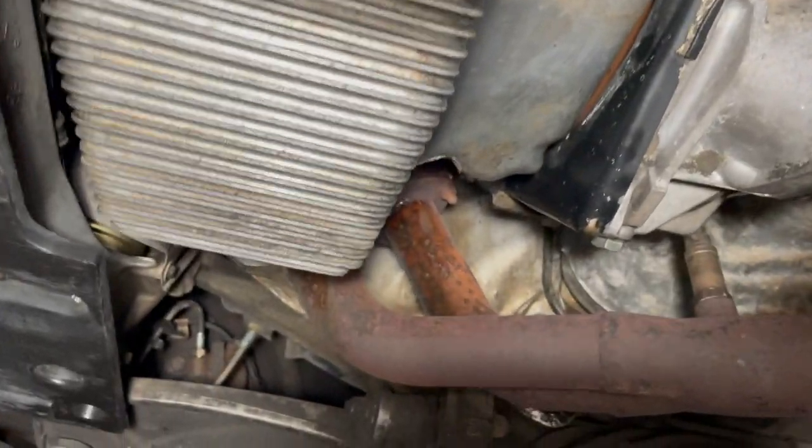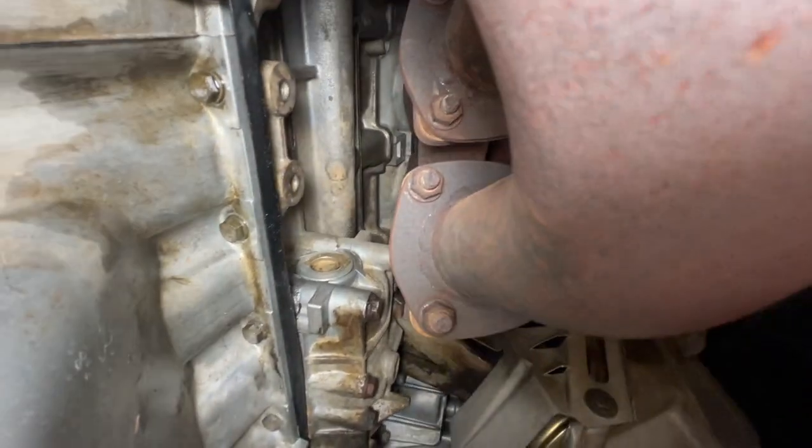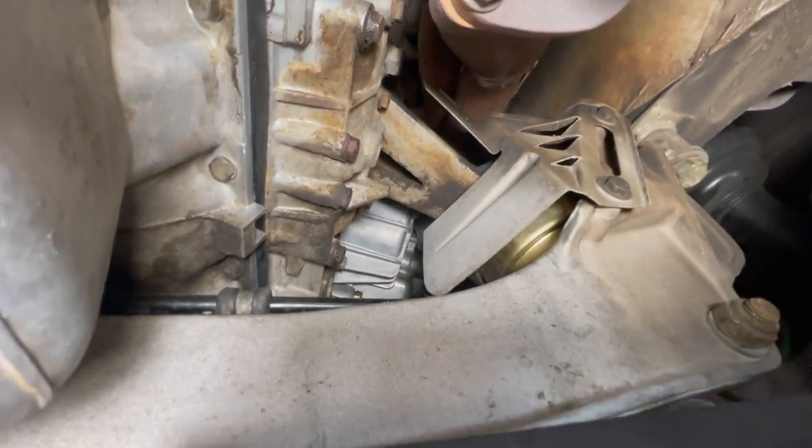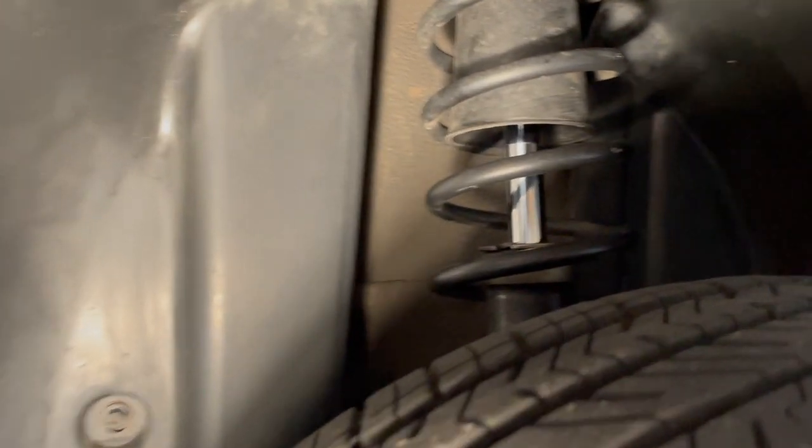The rear sway bar was added by Higher Performance in 2020. Poking around the bottom side of the motor, it's pretty clean — and that's after a drive from Reno to the San Francisco Bay Area after its last oil change. The wheel wells are pretty tidy also.